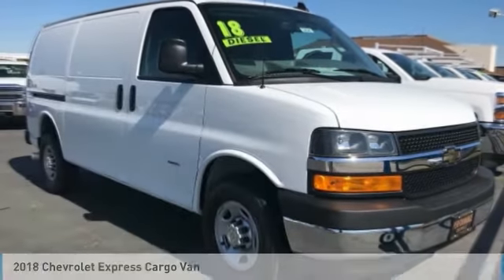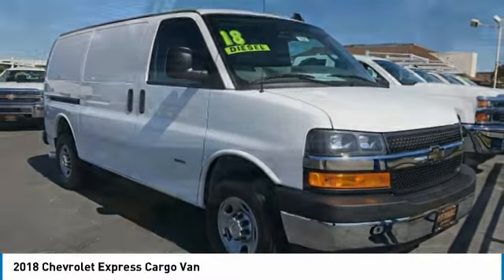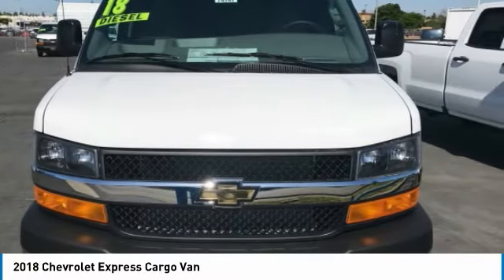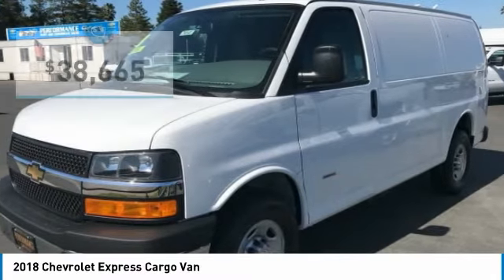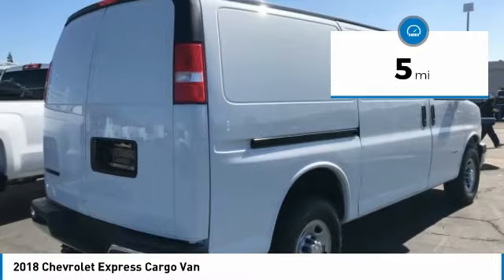Stop by and take a look at the 2018 Express Cargo. The Chevy Express Cargo van is ready to handle all of your work tools, carpooling to work, or running the kids to soccer, and is priced below $40,000. This vehicle has less than 100 miles.